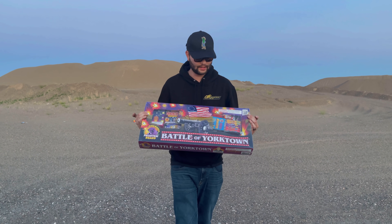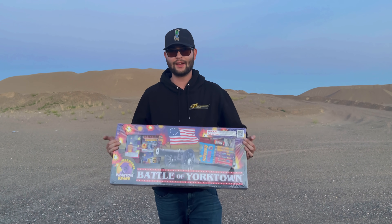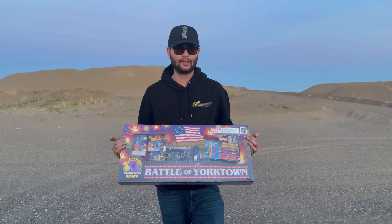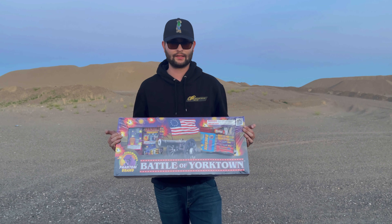What's up guys, it's Cody B Pyrotechnics and I have another firework assortment here by Phantom Fireworks called the Battle of Yorktown. Something I have actually shot off when I was a kid — I believe when I first got this assortment I was probably 9 or 10 years old. So it's been a long time and I am so ready to revisit this again.